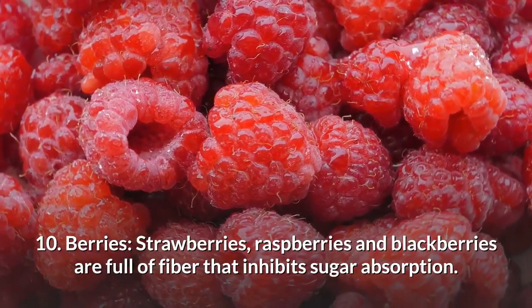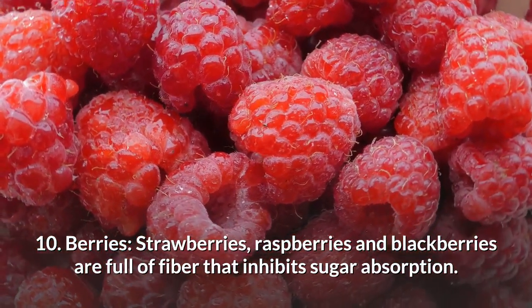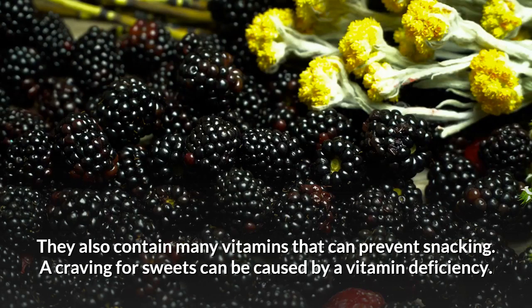Number 10: Berries. Strawberries, raspberries and blackberries are full of fibre that inhibits sugar absorption. They also contain many vitamins that can prevent snacking. A craving for sweets can be caused by a vitamin deficiency.